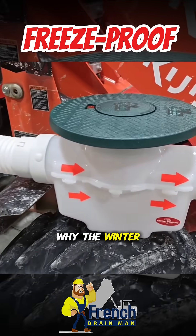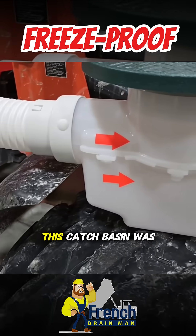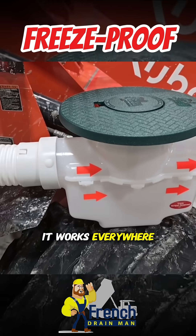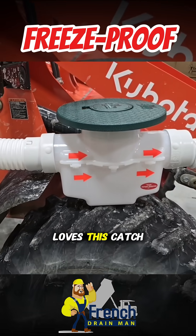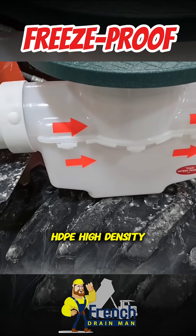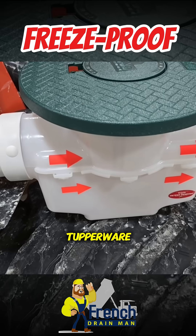Let's talk about why the winter doesn't bother this catch basin. This catch basin was engineered for the north — it works everywhere. Canada loves this catch basin. It's made out of HDPE, high-density polyethylene, the same thing that Tupperware is made out of.